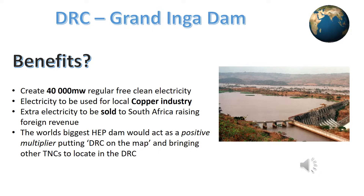The DRC government also feels that by building this mammoth dam it will act as a positive multiplier and attract big global TNCs to set up in the DRC, further boosting the wealth and development of the country and moving it forwards.